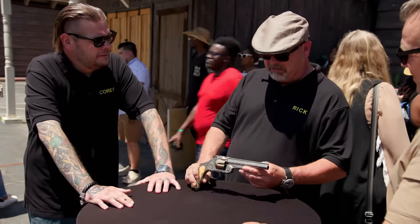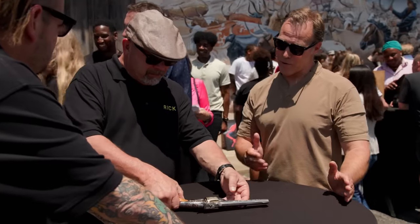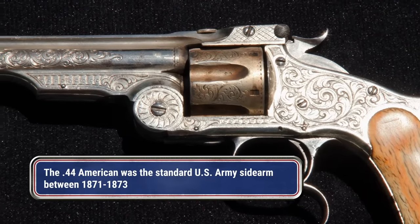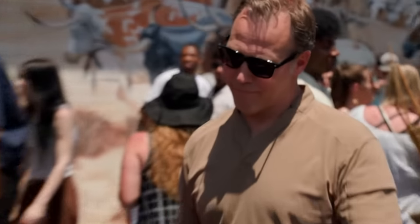Smith & Wesson, Springfield, Mass, Russian model. Did they make this for Russia? No, I don't know the entire history, but they call it a Russian .44. I think it's a precursor to the .44 Magnum. The Russian thing's kind of weird, but I love the gun.